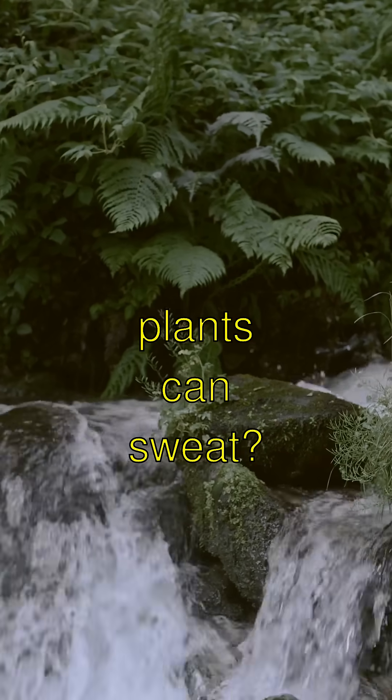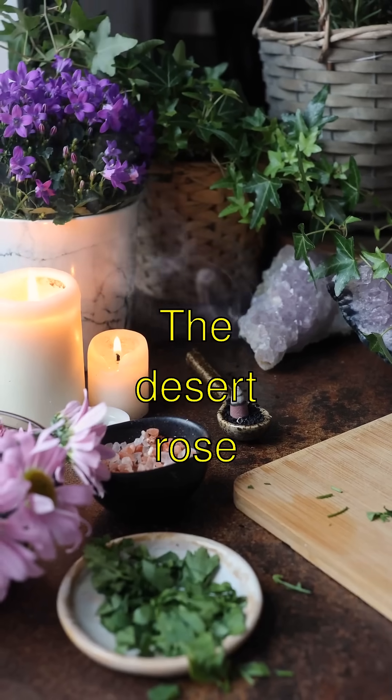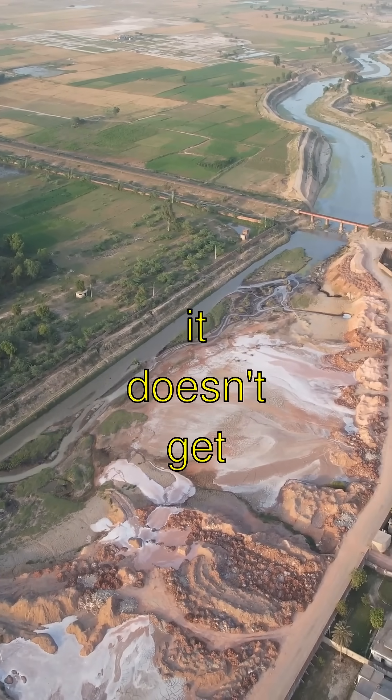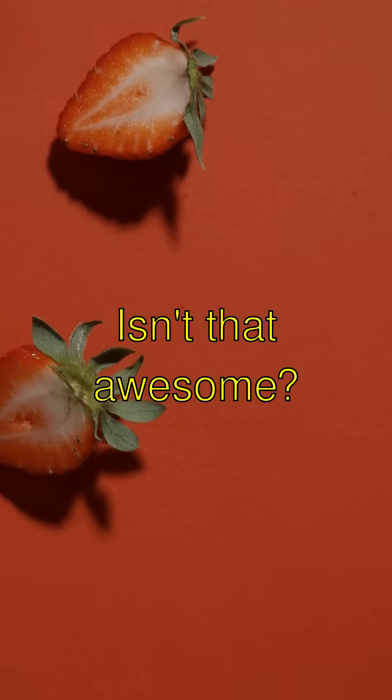Did you know that plants can sweat? Sort of. The Desert Rose has a super special way to store water in its thick, puffy stem so it doesn't get thirsty in the hot, dry desert. Isn't that awesome?